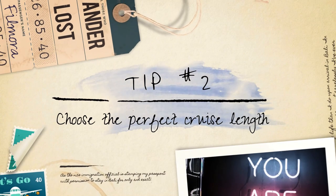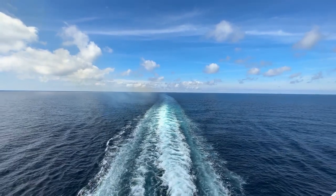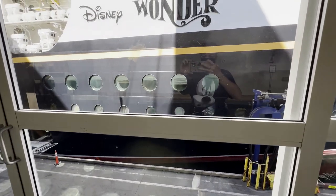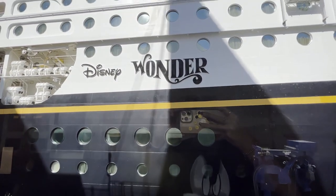Tip number two: choosing the perfect cruise length. When planning your first Disney cruise, it's worth considering a shorter four- to five-day itinerary. This option allows you to experience the enchantment and wonder of a Disney cruise without committing to a longer voyage.